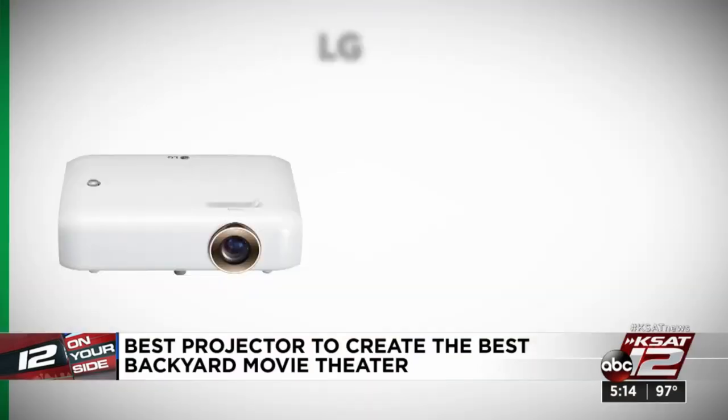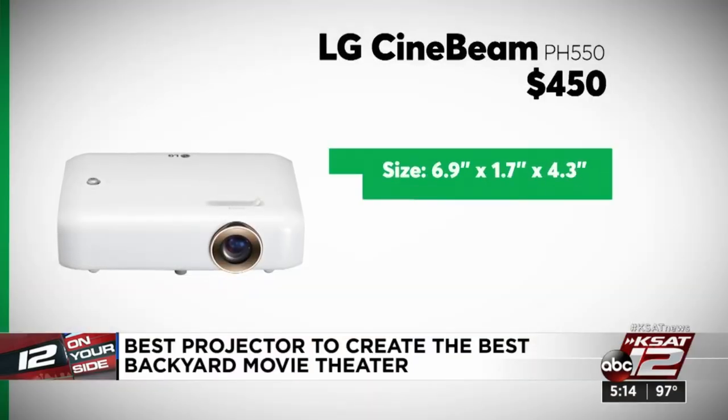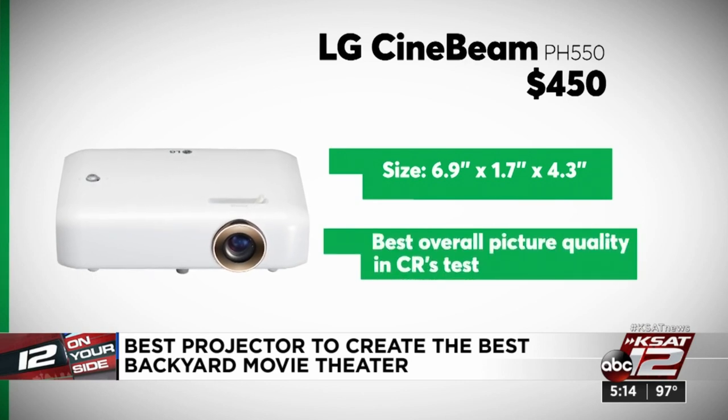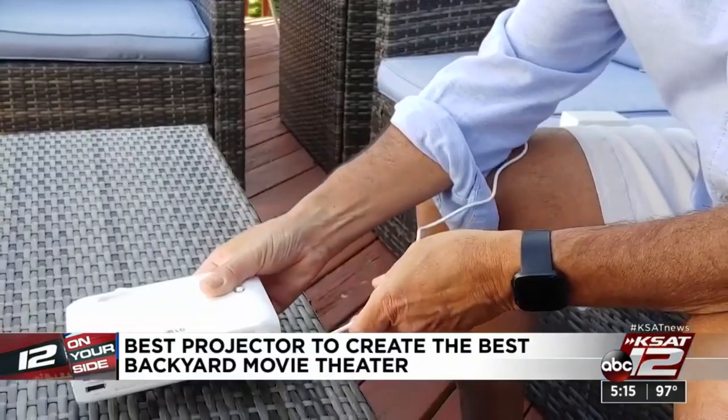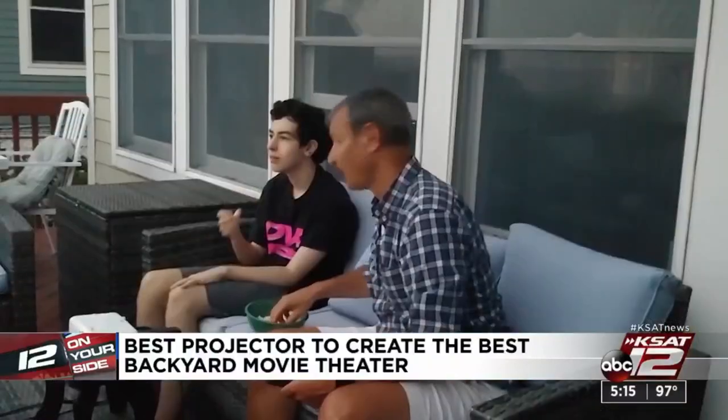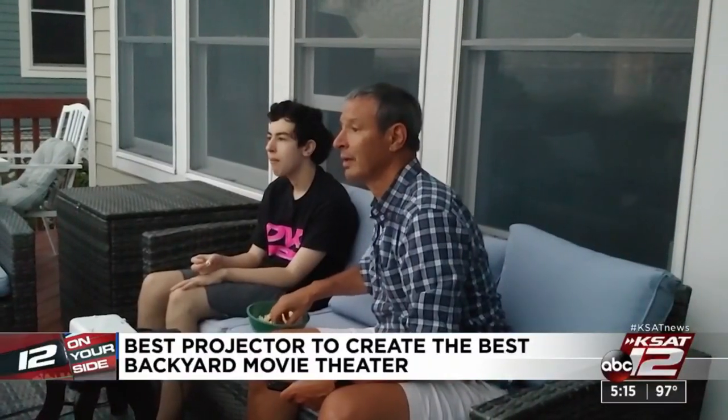The best one in their test for picture quality was the LG model. It also has useful features like Bluetooth and wireless mirroring, which lets you send video directly to the projector from a smartphone or tablet. It also has a built-in TV tuner, so you can connect an antenna and get free over-the-air broadcast TV.